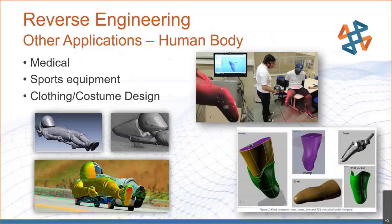We can do human body scans as well. We have customers using this technology for medical scans, sports equipment, clothing, and costume design. This is very useful for more organic shapes that would be very difficult to model accurately by hand. We can take exactly what exists in the real world, pull that into CAD, and design off of that.